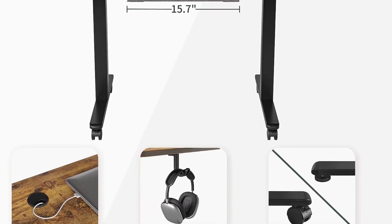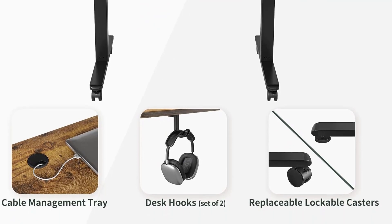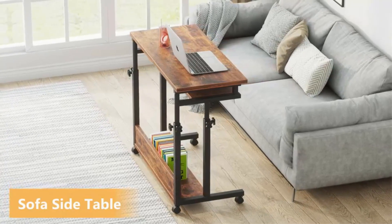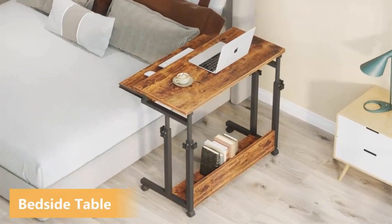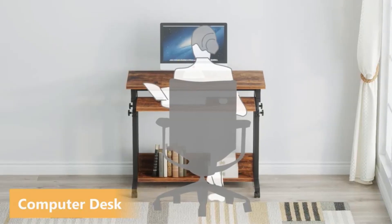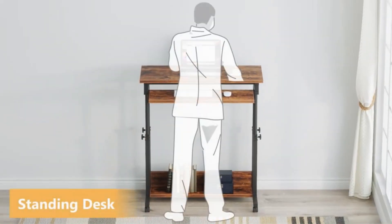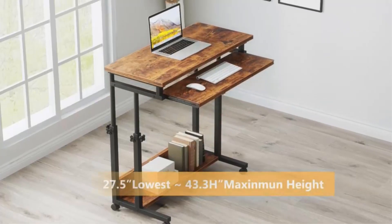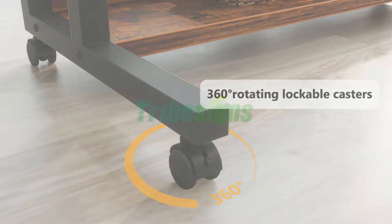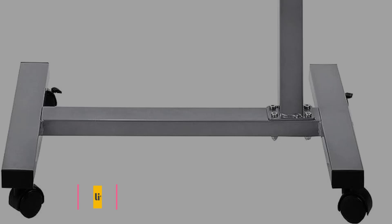Its size allows users to place multiple monitors, laptops, or other work essentials comfortably. The standing desk design allows users to easily switch between sitting and standing positions, promoting ergonomic health and reducing the adverse effects of prolonged sitting. The ability to alternate between sitting and standing can boost productivity and energy levels throughout the workday.